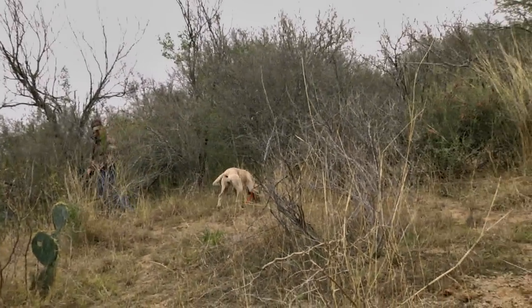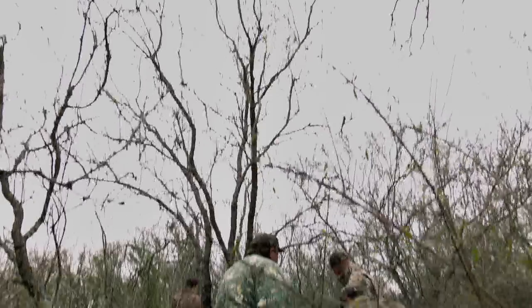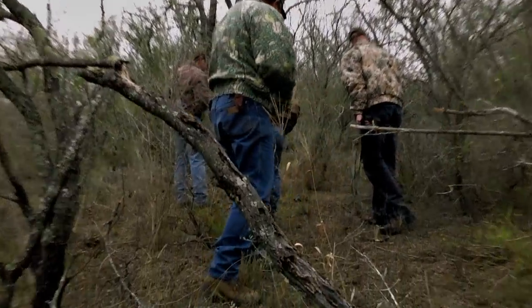Both dogs are a little bit young so it takes them a little while to kind of get lined out on these trails. We also went along and found sign ourselves — we followed heavy tracks and found blood associated with them, just to give us confidence that the dogs were on the right trail and that they were doing what they were supposed to be doing.